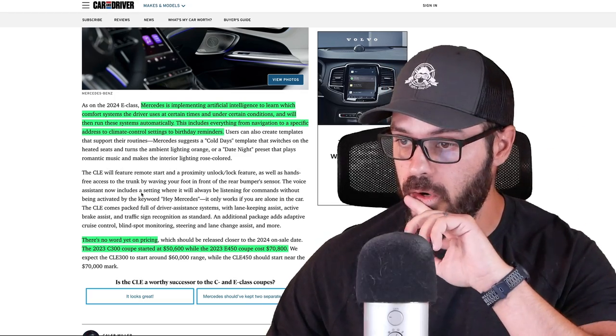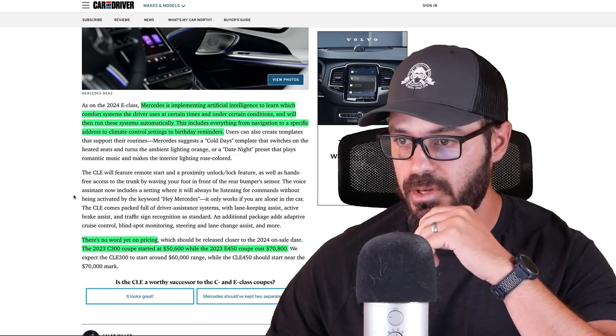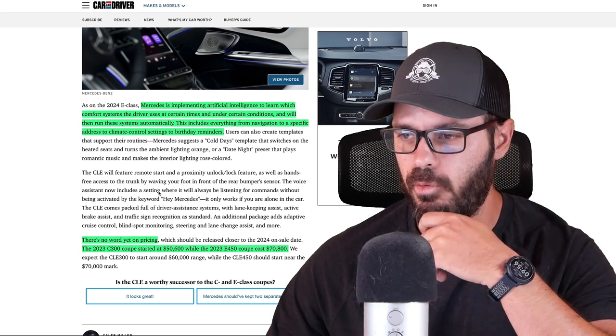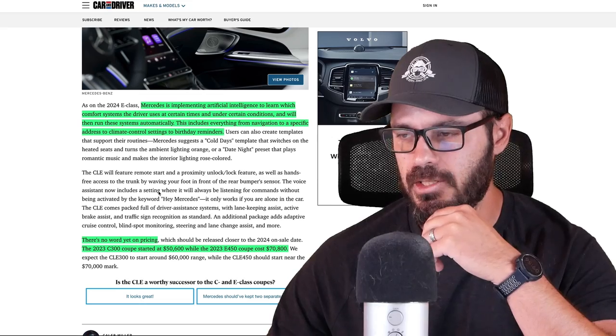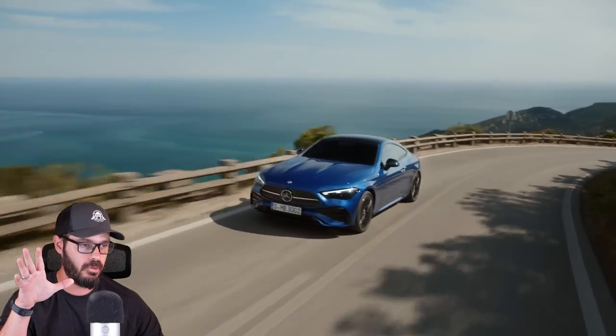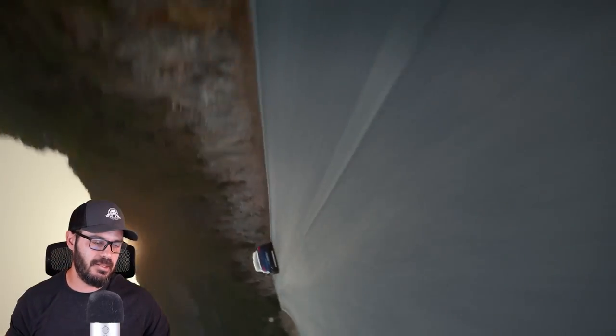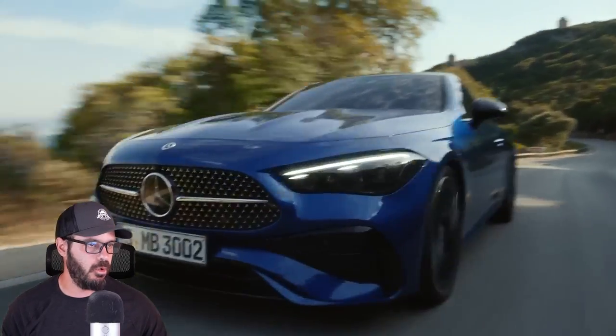There is no word yet on pricing. The 2023 C300 started at $50,000, while the 2023 E450 coupe started at $70,800. So the guess is that the base price for this is going to be around $60,000, which is totally fine for what this is — it is a beautiful Mercedes.